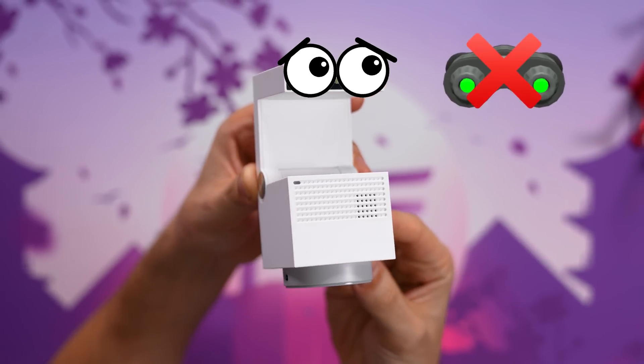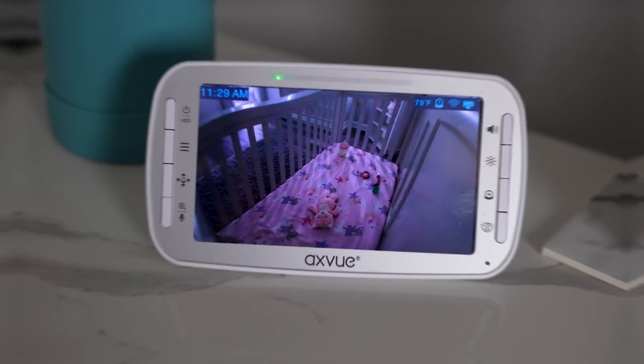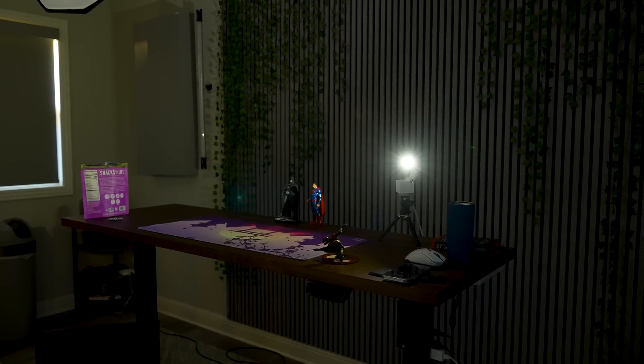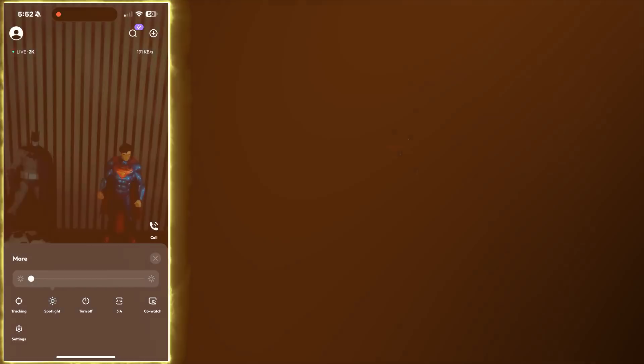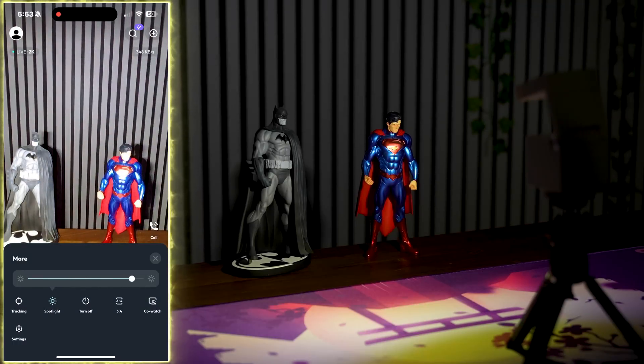The camera also doesn't have night vision, which sucks. I really wanted to use this as a baby cam for Olivia because the one we currently have kind of sucks. But it does have a built-in flashlight that gets extremely bright — we're talking blinding brightness that can light up an entire room. This comes in handy if you're trying to scare off intruders or record video in the dark. There's a slider right in the app that lets you manually adjust the strength of the light.